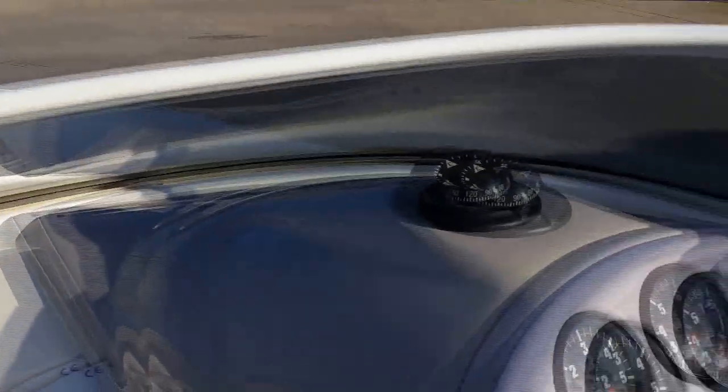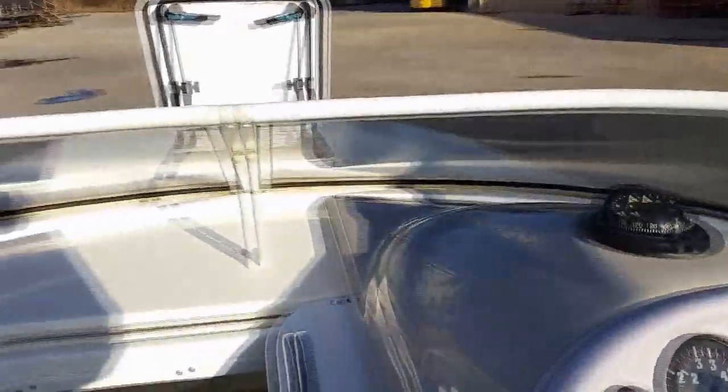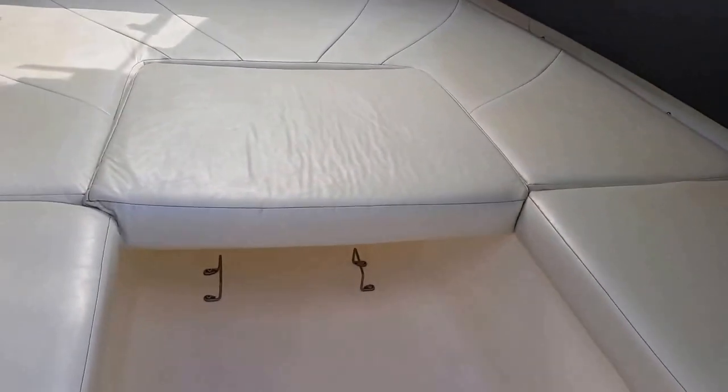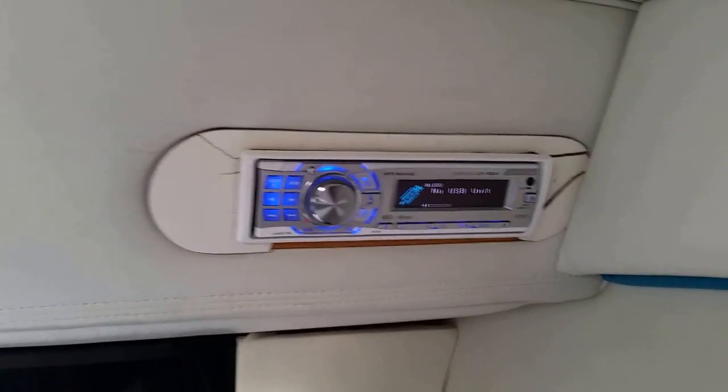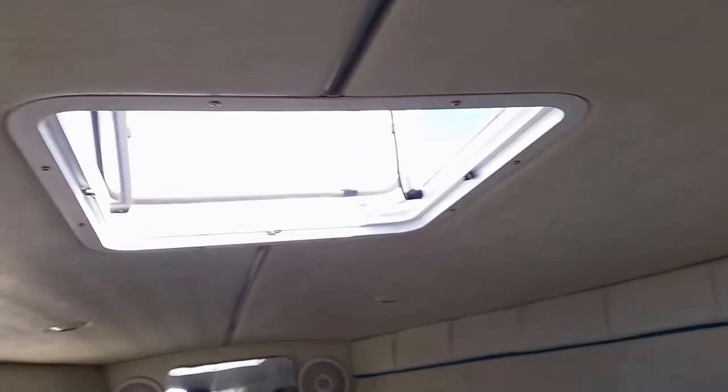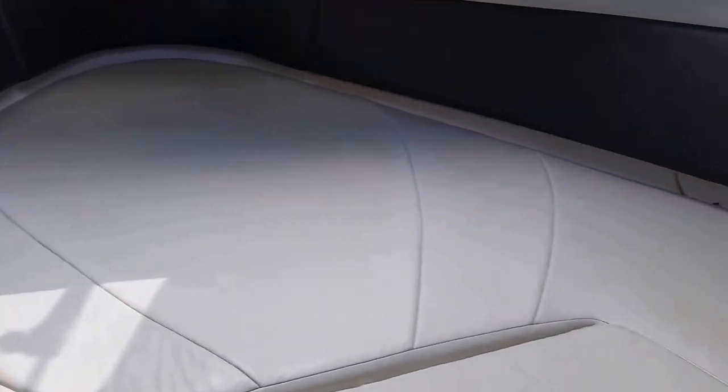It's got a deck hatch. It does have a windshield. Nice clean v-berth. If you wanted to put a port-a-potty in, you could right there. There's your head unit and your two amps. It also does have the hatch screen. You can see the headliner is in great shape.